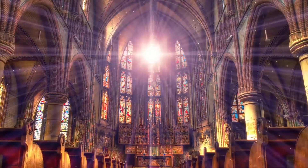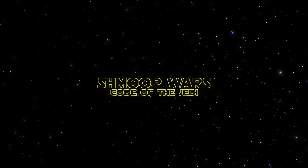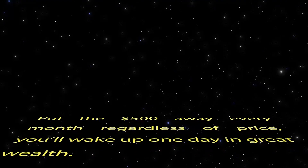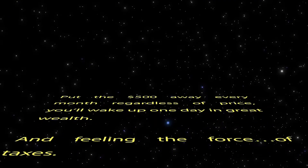So get invested, and think of a constant dollar plan as the religion of magic piggy banks — as long as you follow the code of the Jedi and put that $500 away every month regardless of price, you will wake up one day in great wealth and feeling the force of taxes.